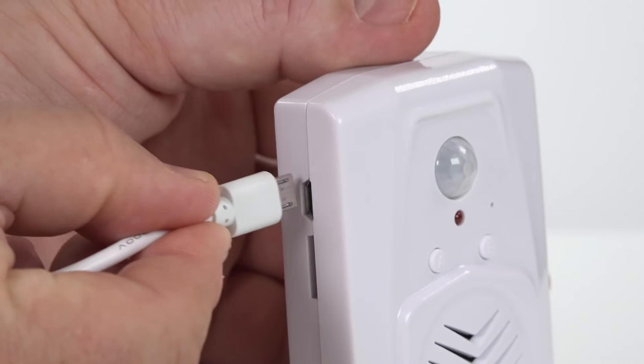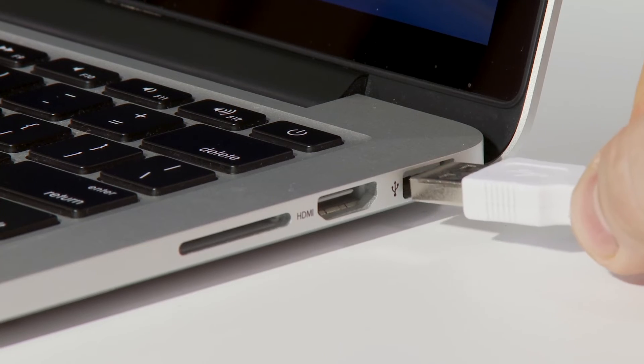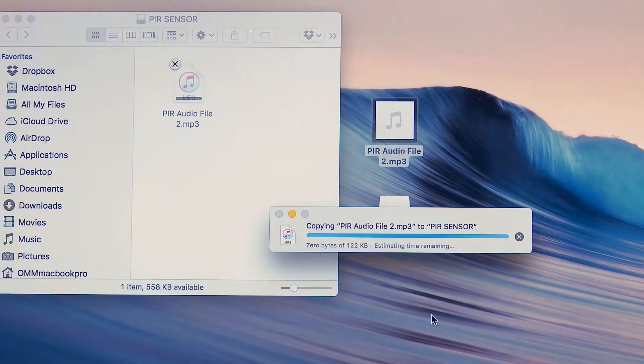It's also easy to transfer up to 8 minutes of high-quality MP3 sound files. Use the cable provided to connect the sensor to your computer via the USB socket. Simply drag and drop your MP3 sound files onto the internal memory.